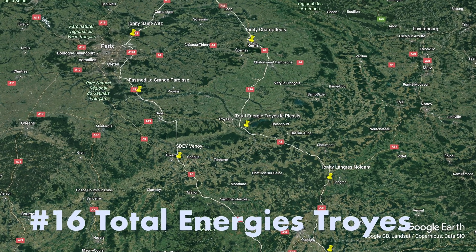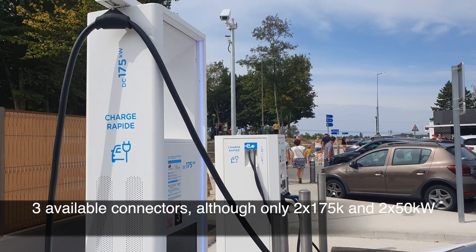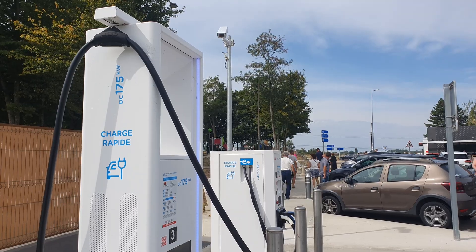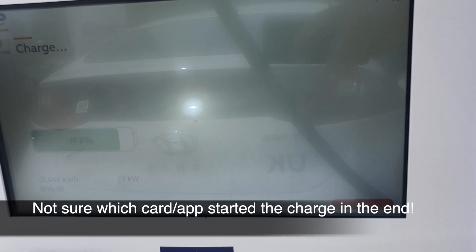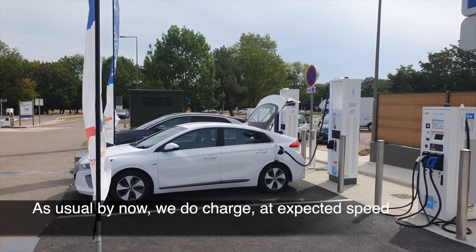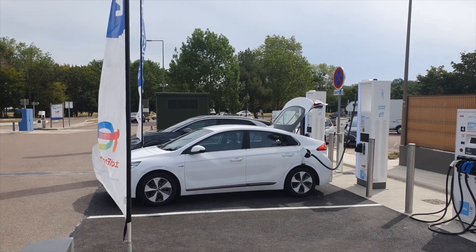Total Energy Intra — not many connectors, but good availability on this occasion. Again some fiddling with the card and the app to get it started, but it does work once started. Great speed.